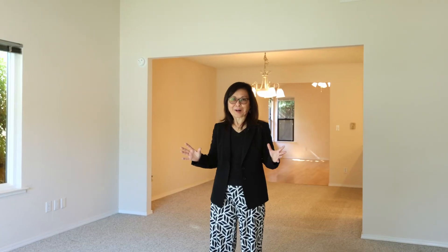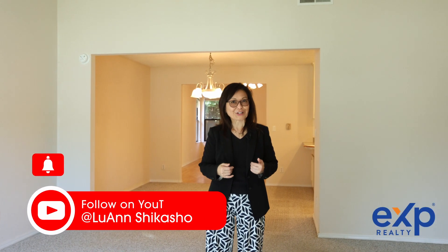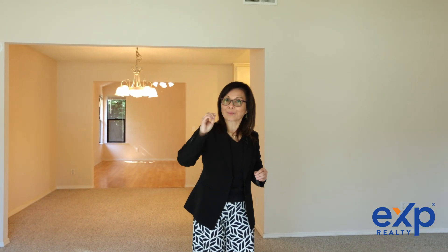Thank you for stopping by. If you'd like a private showing or have any questions, call me, Luanne Shikasha, today. And don't forget to like, share, and subscribe to my YouTube channel for upcoming listings and tips for buyers and sellers. Thank you.